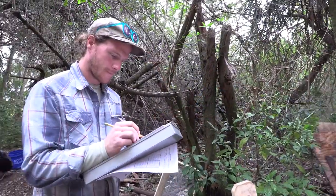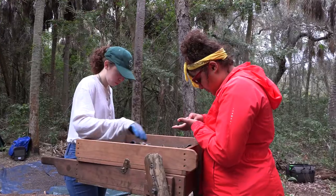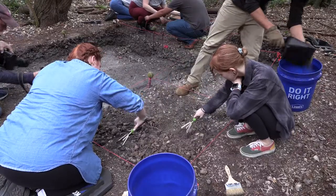Every little clue pieces together a story about what life was like here a thousand years ago, or farther back thousands of years ago. It's just cool to see a story come out of what you're digging into in the ground. It's just really awesome.